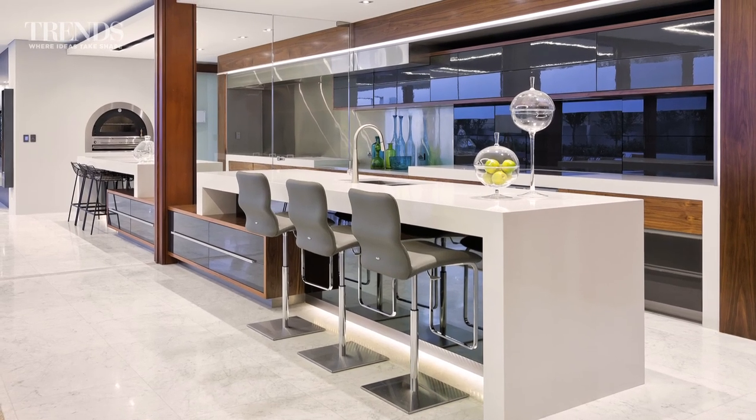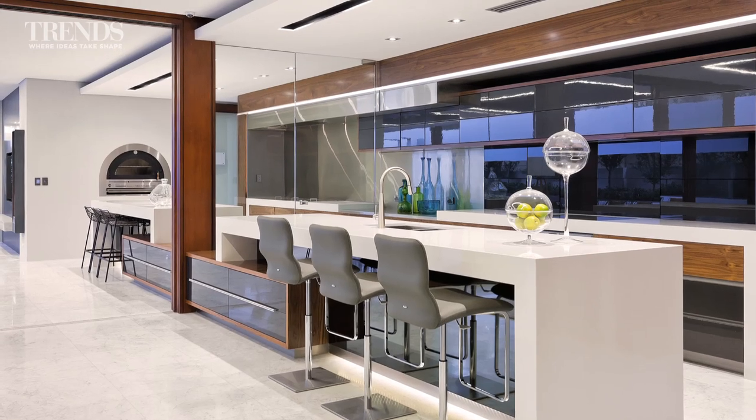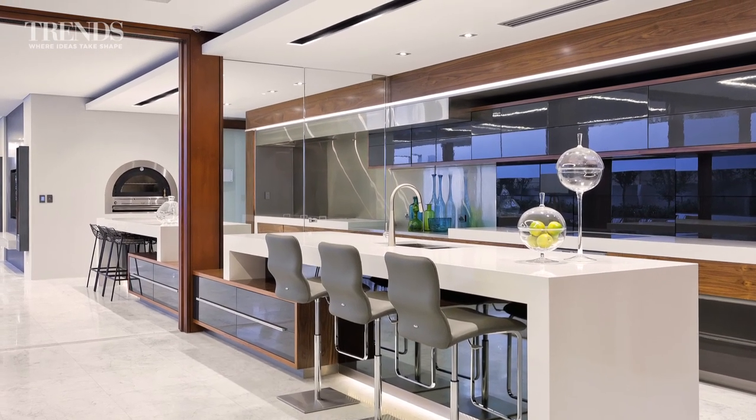The glass panel between the two kitchen areas reinforces the illusion that they are one, and this is a substantial outdoor kitchen with a large barbecue as well as a pizza oven.